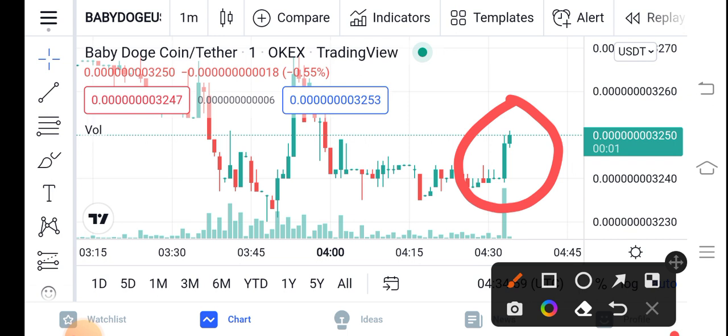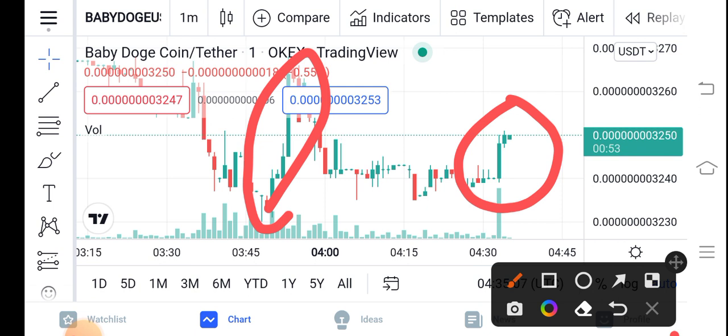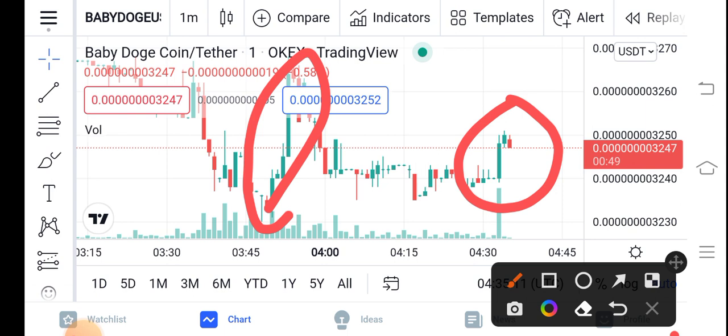Be alert, guys! You can see it has already taken a quick jump, and now it's going to take another quick jump. So just buy now and hold for a long time. And if you want a short-term trade, Baby Dutch Coin is also best for a short-time trade.